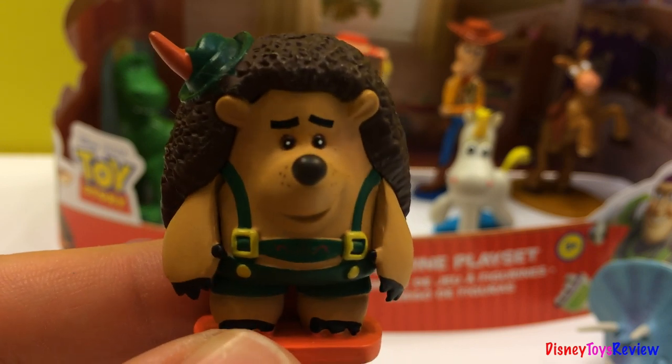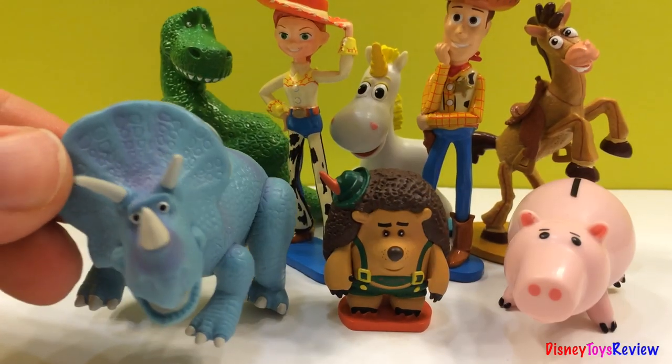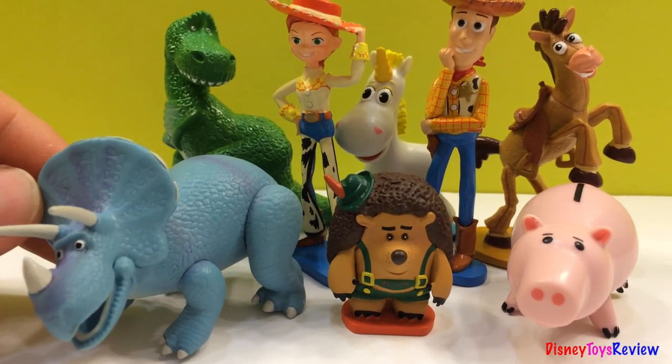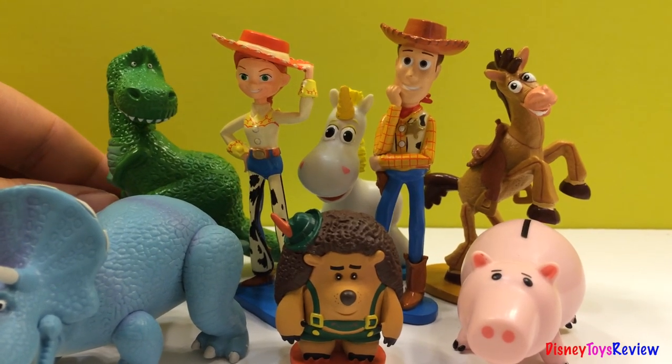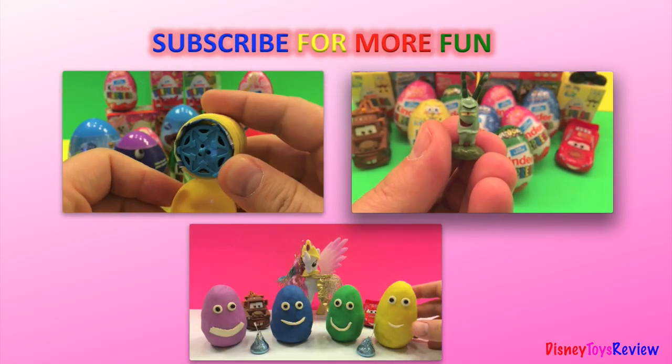Goodbye, friends. This was Disney Toys Review. Thank you for watching. Subscribe and stay tuned on this channel for more exciting videos. And I'll see you next time. Bye!